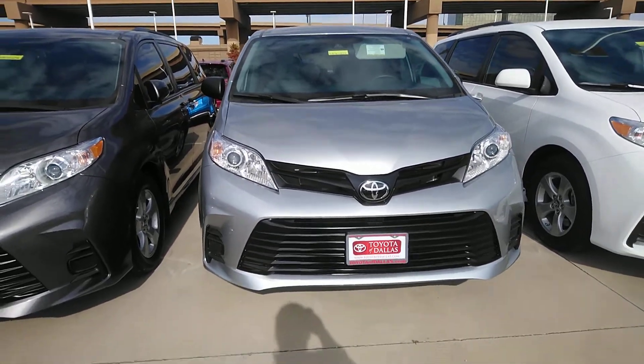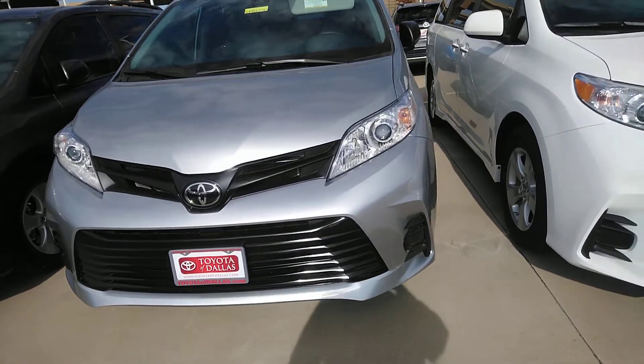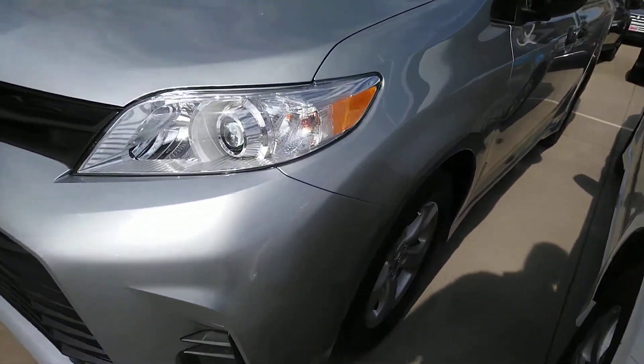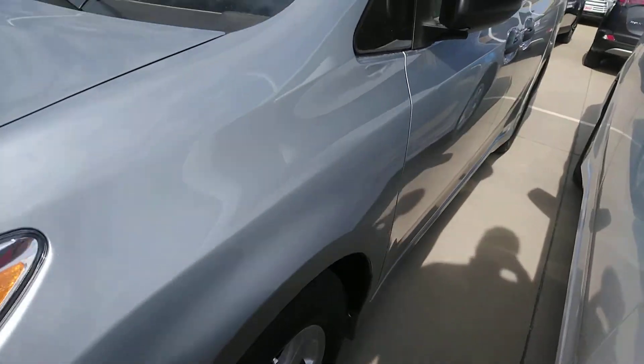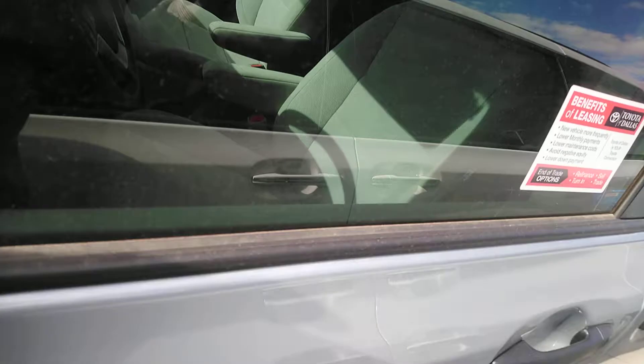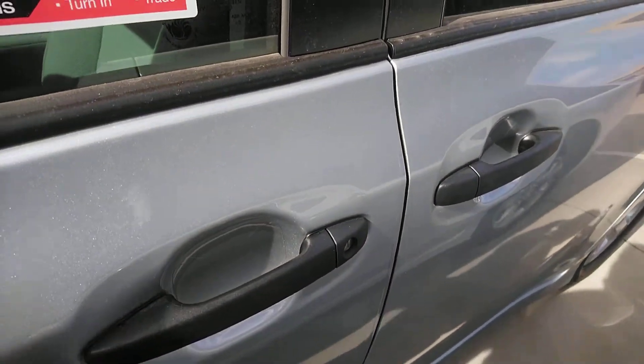This is the 2019 Toyota Sienna L. See it has an alloy wheel and the door handle is black, which shows that it is an L trim. The interior is going to be a cloth interior.